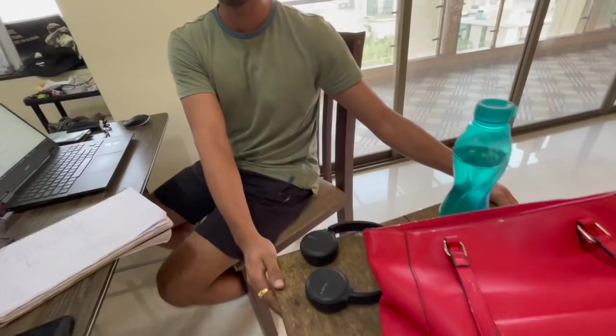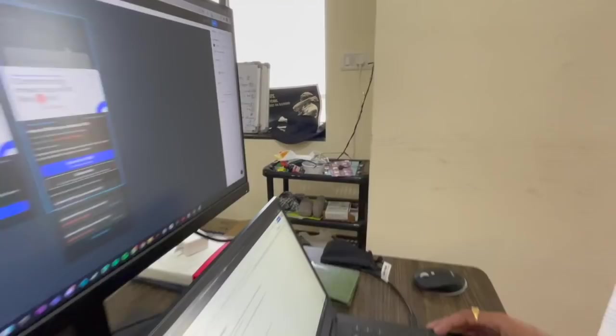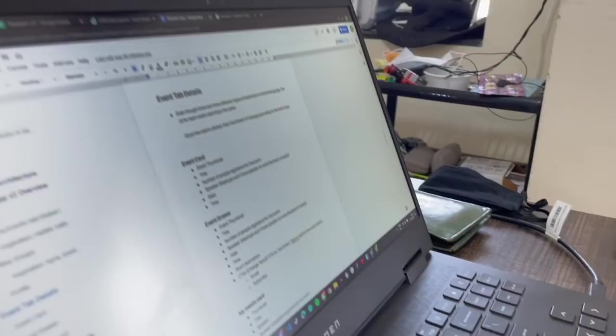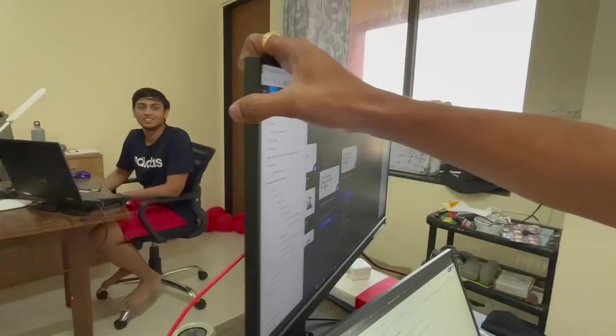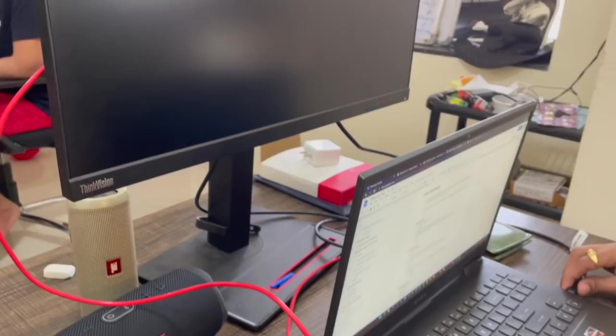My setup consists of three parts — this is table number one where we put our accessories, this is the main table where we work, and that's the secondary accessory table. The laptop is the HP Omen with Ryzen 7, 16GB RAM, 500GB SSD, and a GTX 1660 Ti graphics card. This monitor is a spaceship — it has a dock on the back where you can connect peripherals directly and just use a single USB-C cable.